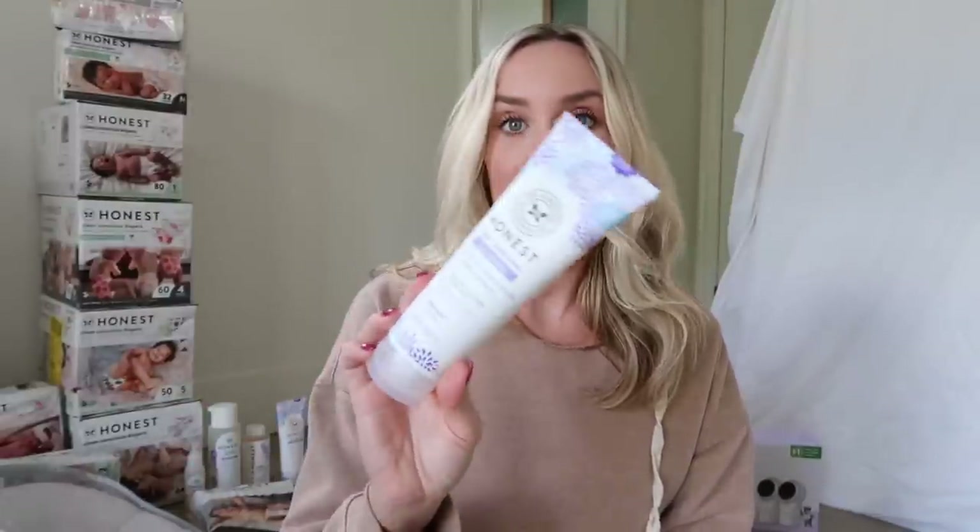I stocked up on a ton of their bath products too because we love Honest bath time products, especially the lavender bubble bath — this stuff just smells so good. With two babies and two different baths I'll go through it really quickly, so I got a couple of these. I also love their lavender lotion, and I got some of the shampoo and body wash and then the detangling spray, because I'm going to have little girls.